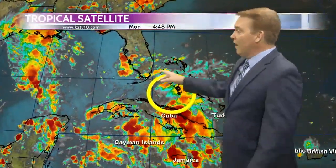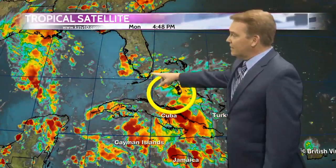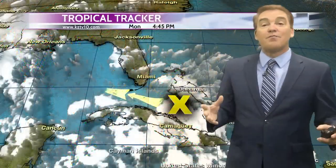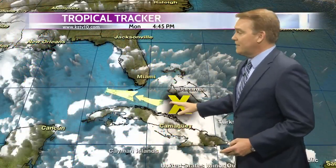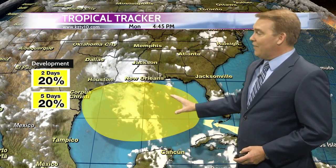But here's the focal point: we've got another tropical wave sitting out near Cuba, the Bahamas, and South Florida, and this is going to move into the Gulf tomorrow. A couple of things could happen as it develops and gets into the warmer waters. We've got about a 20% chance it's going to develop into a tropical depression, and if that happens, we'll have to watch the track of it closely.